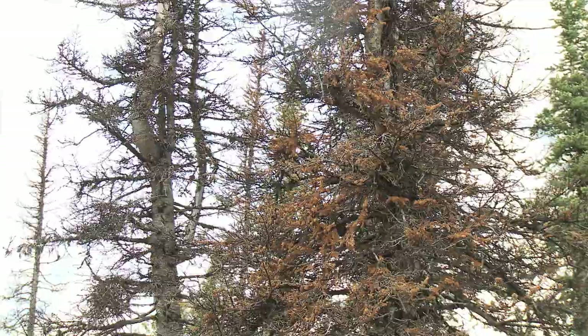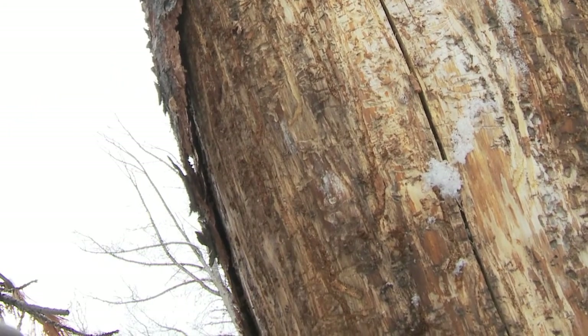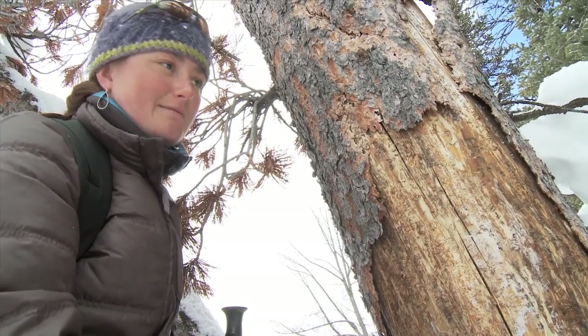You can pull off the bark and look underneath to see these tunnels — these J-shaped tunnels — which are indicative of the mountain pine beetles. Usually, once the beetles hit it, it's dead within just a couple of years.